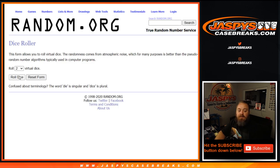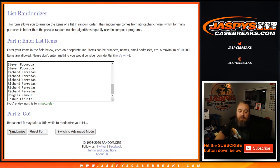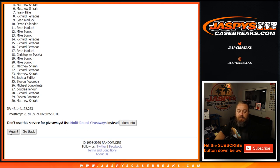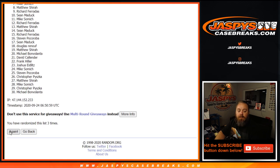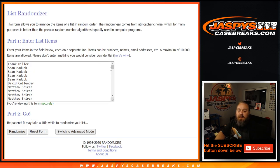Dice roll here — this is for the early bird spot only, two and a three, five times. Good luck everyone. One, two, three, four, and the fifth and final time — congratulations, Matthew Shira gets himself an early bird spot, so an additional chance at all those big names.